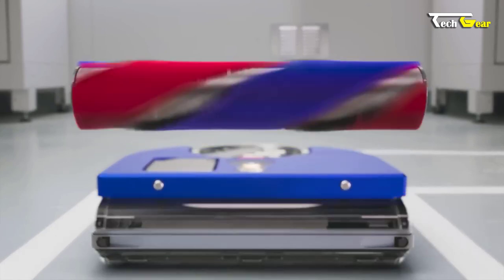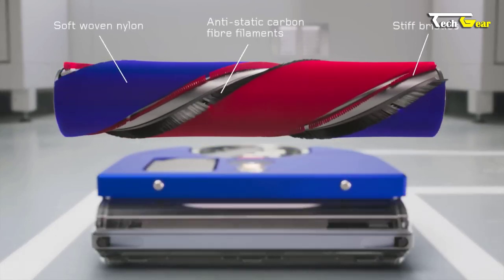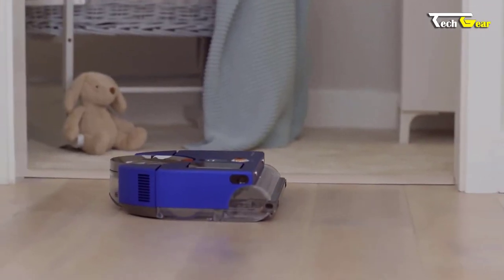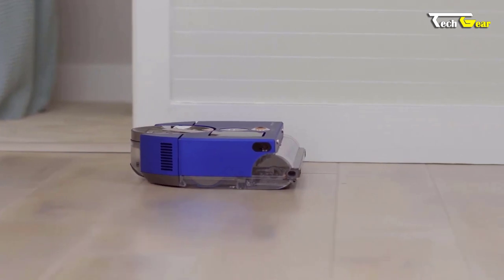Its full-width brush bar reaches right to the edges of your floors, leaving no corner untouched. A wider diameter design minimizes tangling, resulting in uninterrupted operation.